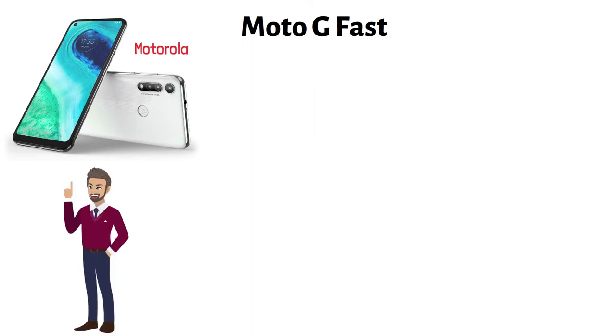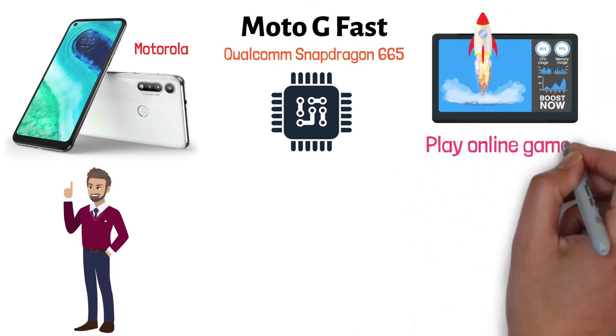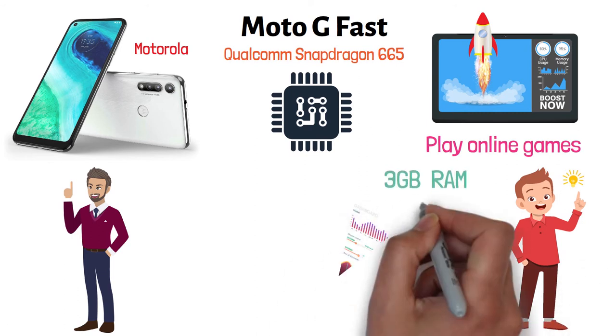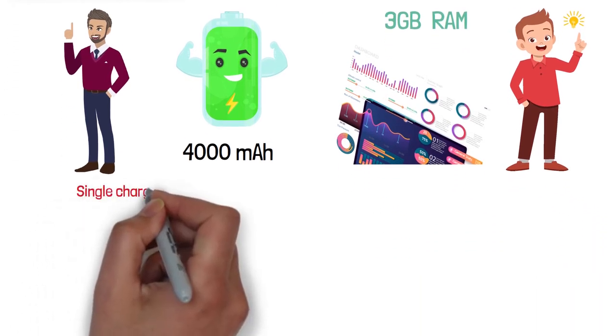At number two, we have the Moto G Fast — a fast and responsive smartphone by Motorola. It features a powerful Qualcomm Snapdragon 665 octa-core processor that boosts performance and enables you to play online games without any problem. It also features 3 gigabytes of RAM that makes multitasking really smooth and convenient. Another great feature is its long-lasting 4,000 milliamp battery, designed to last two days on a single charge.